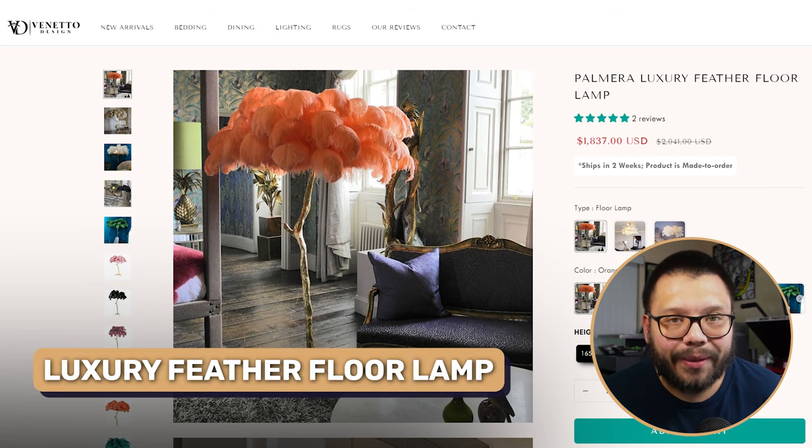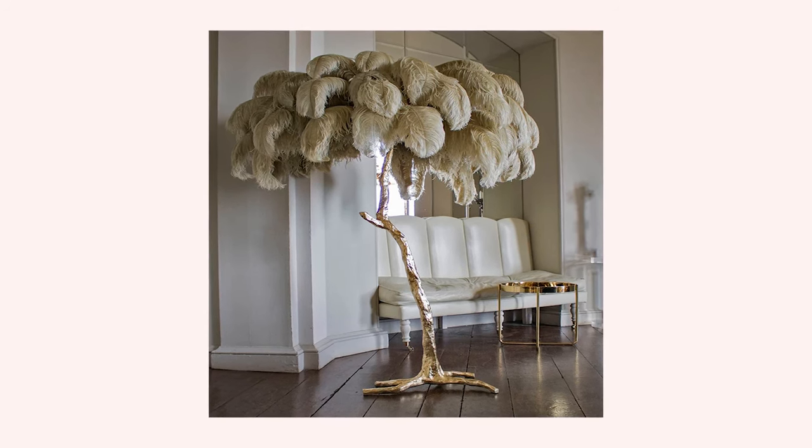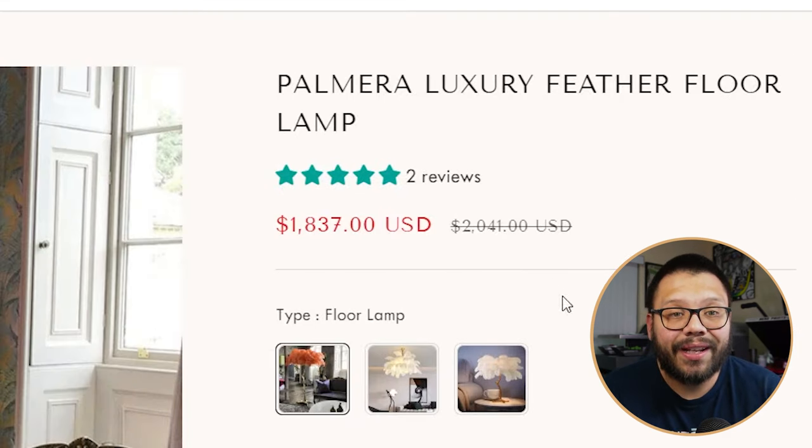Kicking off this list, the first item we're going to cover is a luxury feather lamp. This is an extremely popular product and one of the more higher-end items. It's considered abstract, which is what gives it such a high price point. As you can see, it's being sold for $1,837. To give you an idea of how much money you can make, or how much they're sourcing it from, let's go ahead and check out our price breakdown.